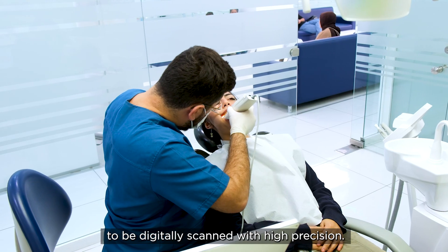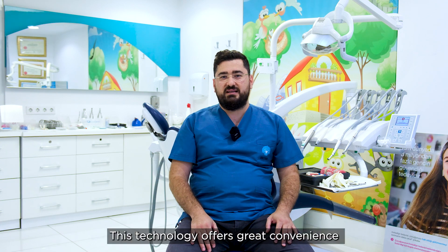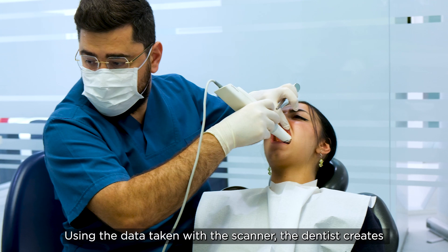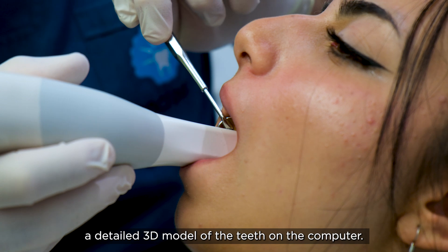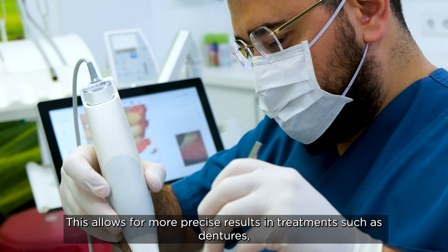This technology offers great convenience in dental treatments. Using the data taken with the scanner, dentists create a detailed 3D model of the teeth on the computer. This allows for more precise results in treatment.